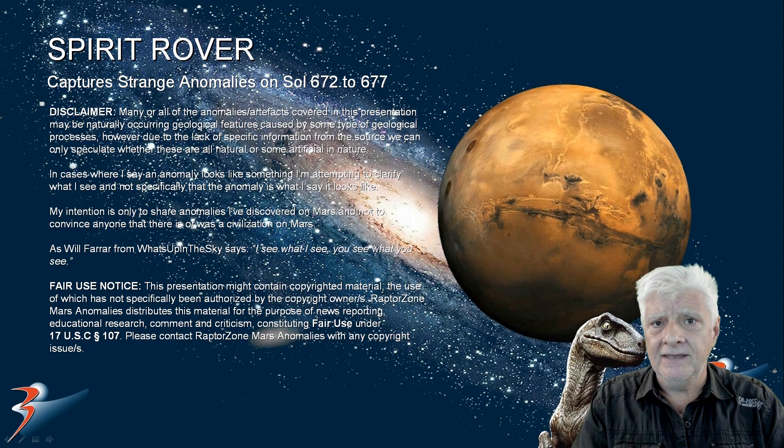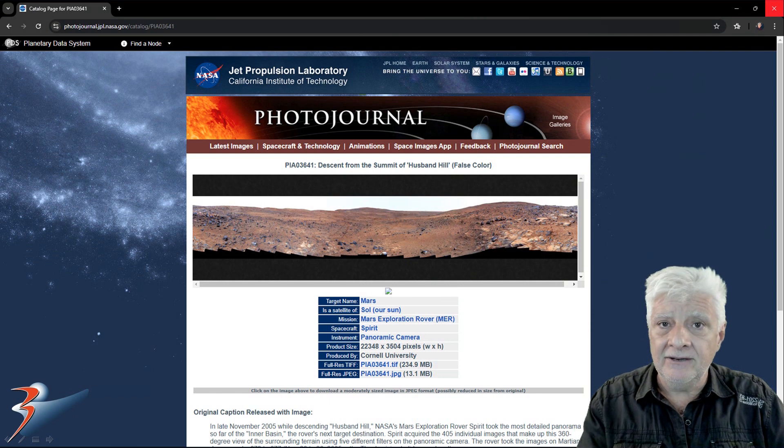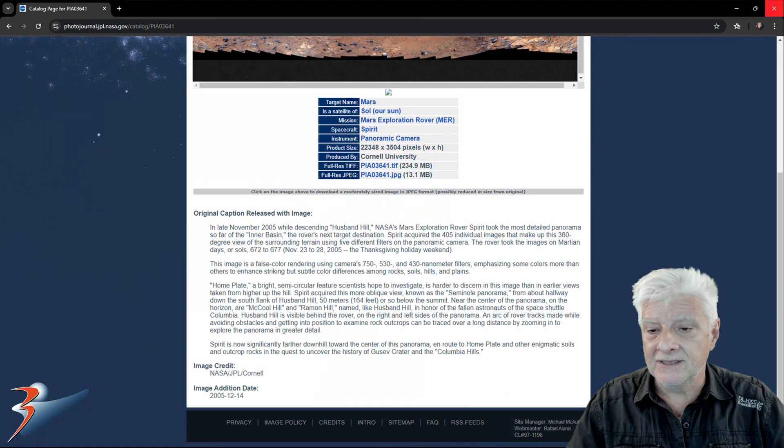So let's have a look at the original source material — I'll include the new link in the video description. The panoramic camera on board the Spirit Rover took this series of photographs in November 2005.